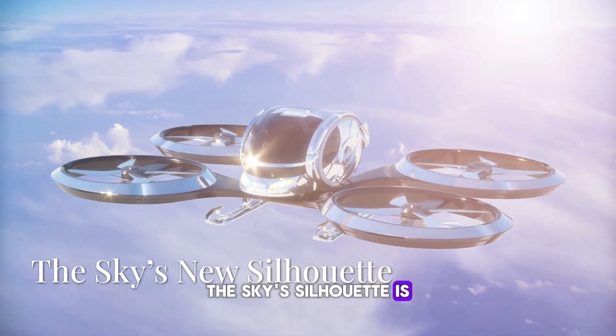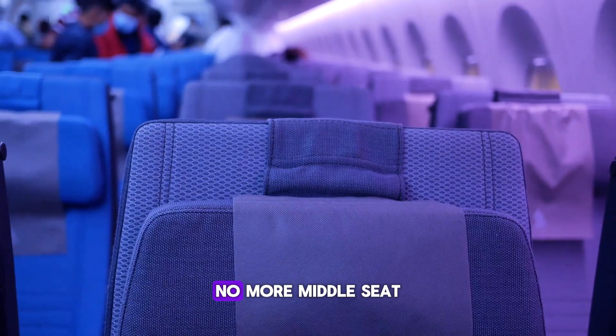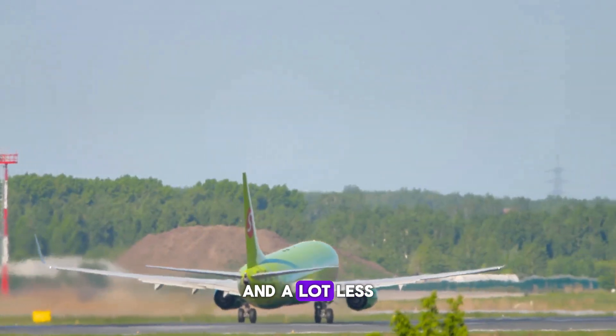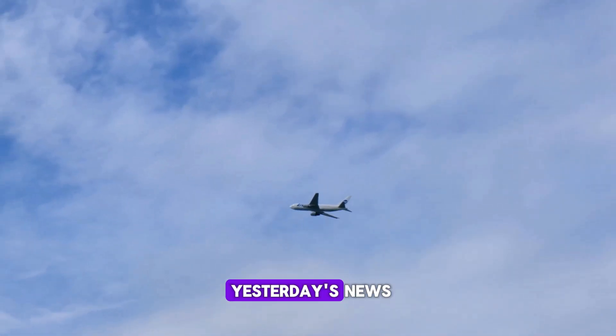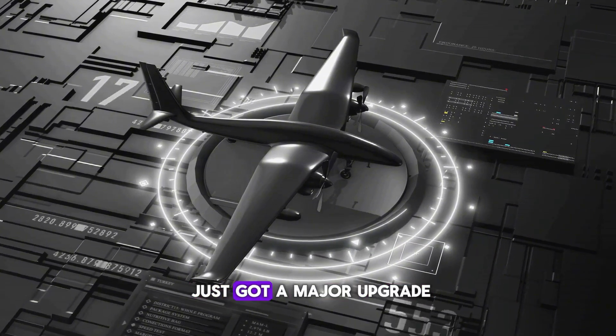The sky's silhouette is about to change — manta ray jets, drone taxis, supersonic silver darts. They're all rewriting speed, comfort, and sustainability. No more middle-seat Russian roulette, no more eight-hour red-eyes, and a lot less guilt about your carbon footprint. Next time you glance up at a passing plane, remember: that shape is yesterday's news. The future's on final approach, and your seat assignment just got a major upgrade.